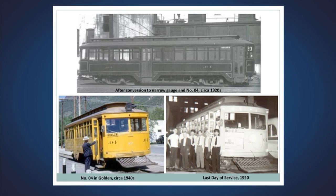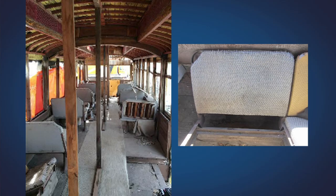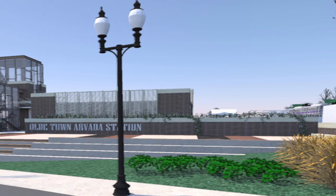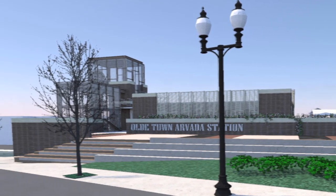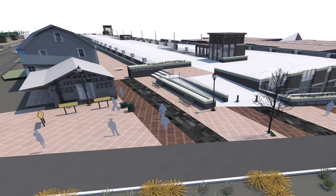Being listed on Colorado's endangered places list could open up grant funding opportunities. Restoration would require specialized artisans and tradespeople — there would be woodworking, glaziers, upholstery work, and roof repair since the roof is canvas. The vision is to display the restored trolley near the Old Town Station, where new Gold Line trains will come through in 2016.